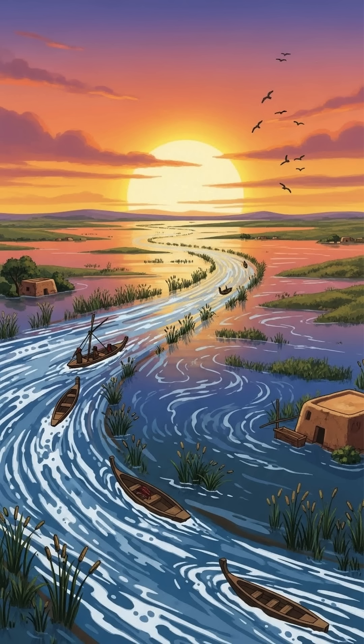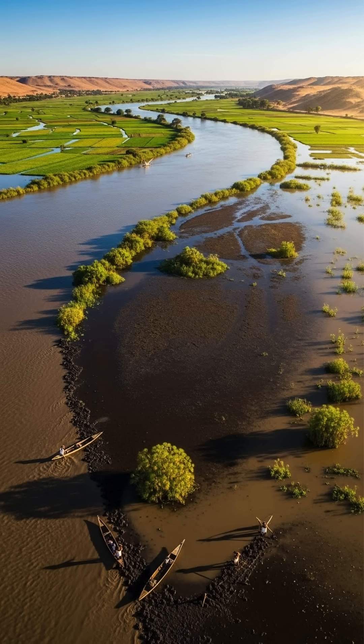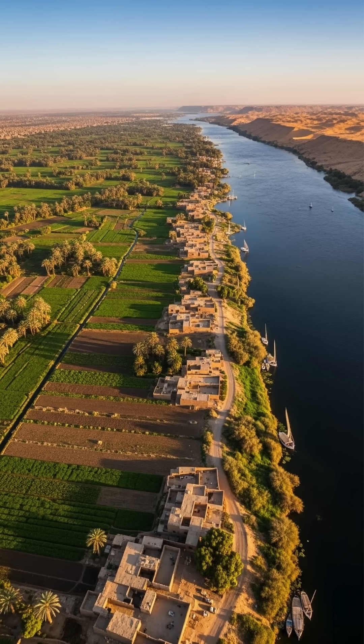Each year, the Nile River flooded, bringing with it rich silt that fertilized the soil along its banks. This natural event was crucial for Egypt's agriculture, but it wasn't always predictable. The Egyptians learned to manage these floods to maximize their crop production.